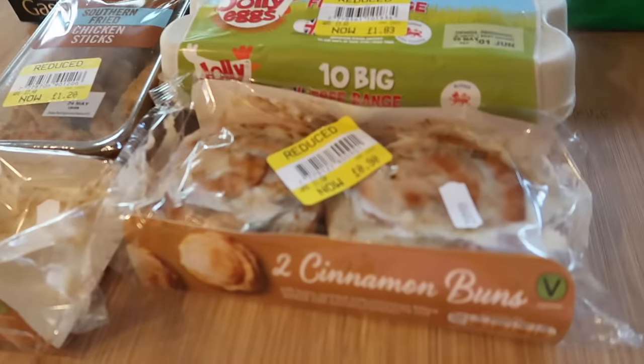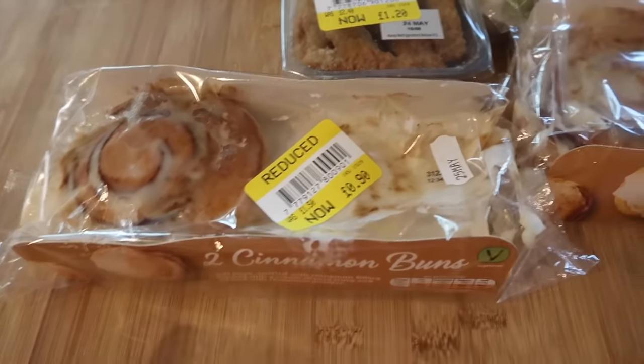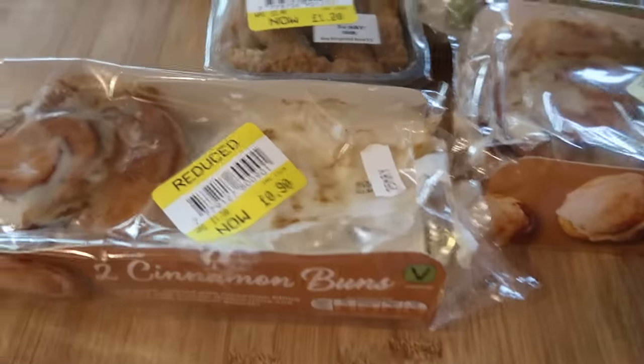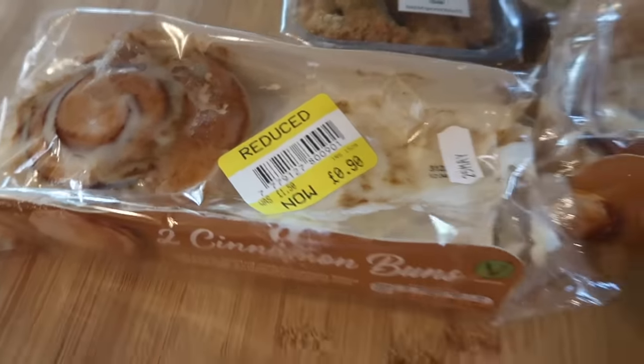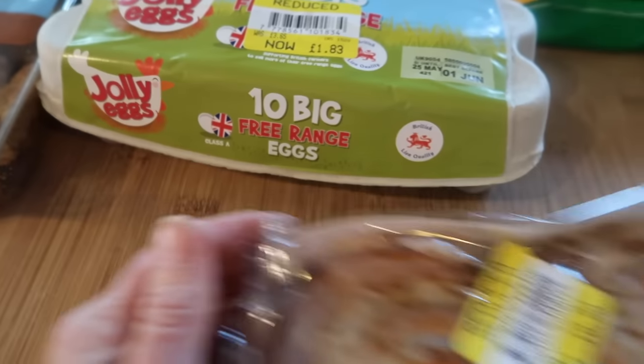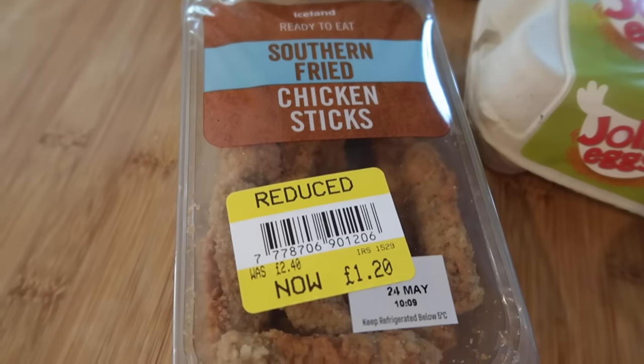So I got some cinnamon buns — they've already been opened because my teenager is home doing his exams and he's come down and had one. These were reduced to 90p from £1.50 and I got two lots. He's also taken a packet of these southern fried chicken sticks up for his lunch.